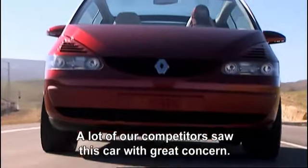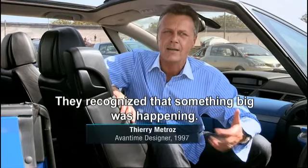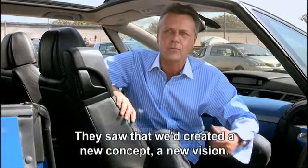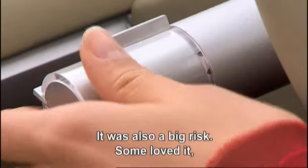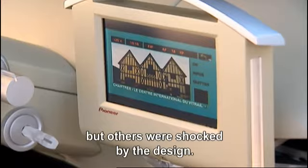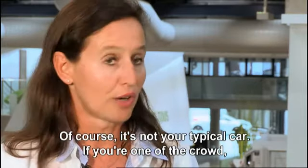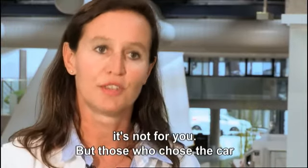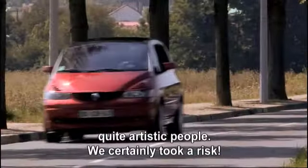Many competitors looked at this car with great concern, saying there was something happening — a new concept, a new vision of the automobile. It was also a risk. They had many passionate fans, but also people who were a little shocked by the design, because it's truly not a conventional car. If you want to blend in with the crowd, the Avantime is really not for you. The people who chose it are those who want to show their lifestyle — a bit artistic. Clearly, they dared.